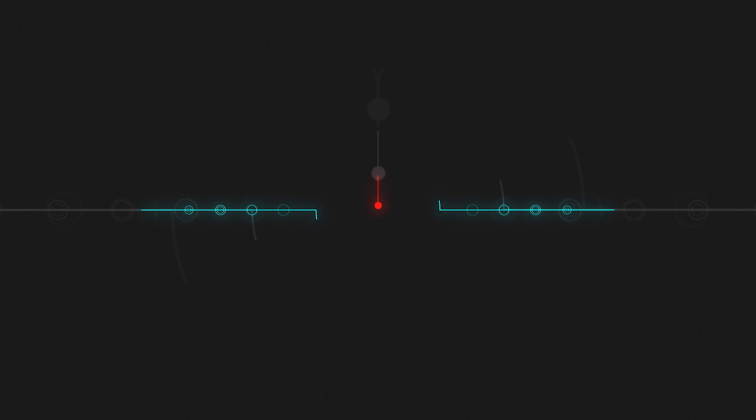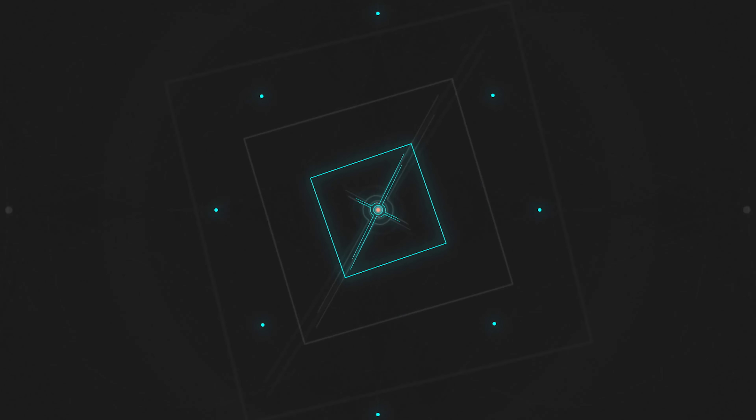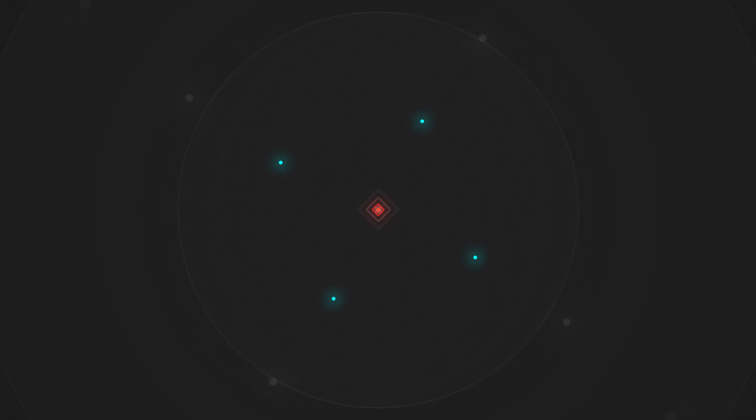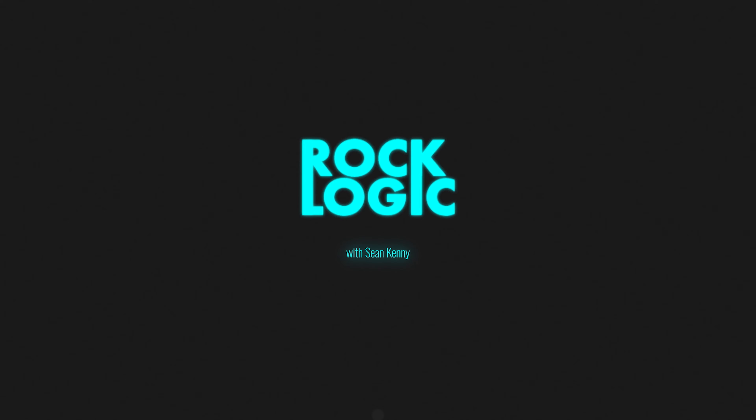I'm Sean Kenney and this is RockLogic. Hello and welcome to RockLogic, I'm your host Sean Kenney.